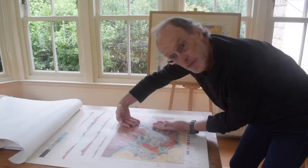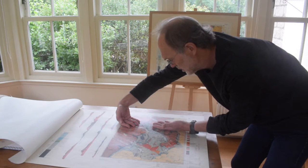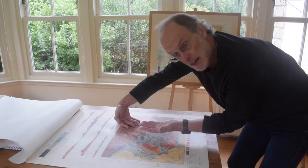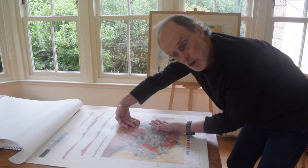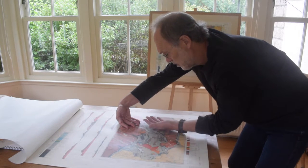If the thrust sheet had moved with a spin, then the dykes in the thrust sheet would have been spun out of parallelism with those out to the west. That hasn't happened, so it tells us the thrust sheet has simply been translated in a single direction — we don't know exactly what that is, but it's somewhere like this, without a spin.